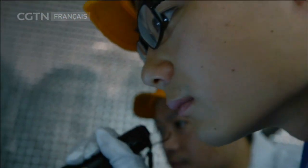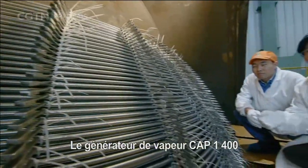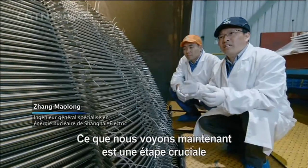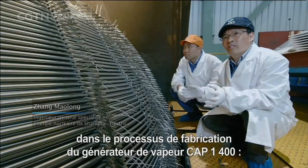Pour assurer la stabilité du tube en alliage à base de nickel, l'usine doit maintenir un air propre et une température constante pendant 24 heures.